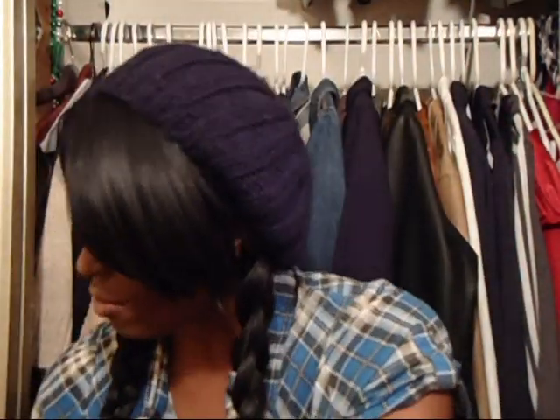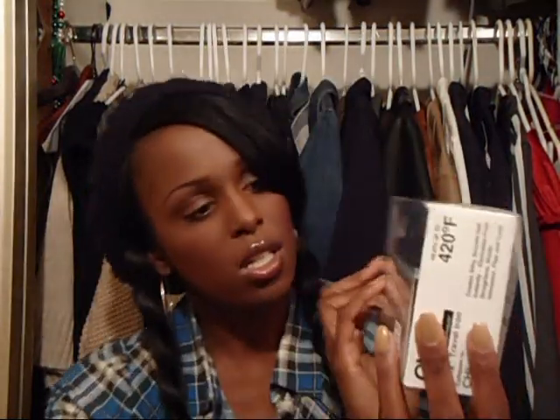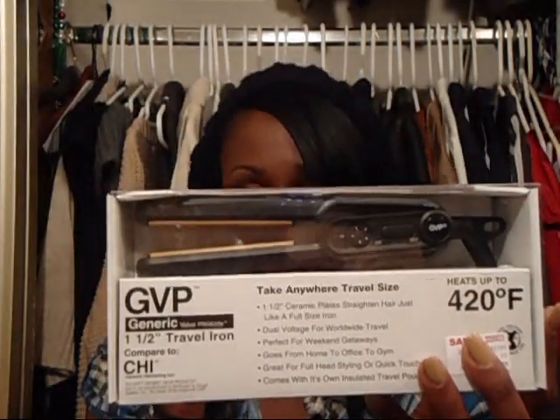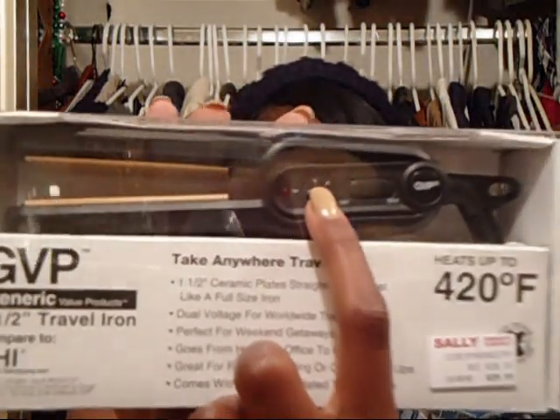Sally's Beauty Supply — next bag. I needed another flat iron or something for when I'm on the go, because I'm always doing stuff at the station and I need something easy and portable. I ended up getting this really cute small flat iron — it's actually the generic version of the Chi, which is fine. It's really small, has a little carrying case, and heats up to 420 degrees Fahrenheit with a little dial for settings. I haven't opened it yet, but it'll be really handy for the TV job.